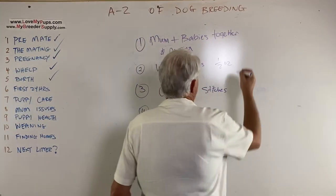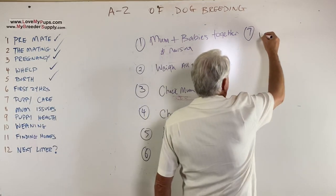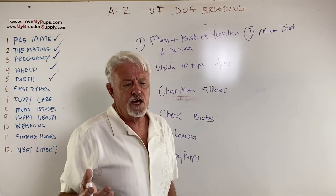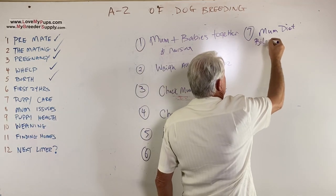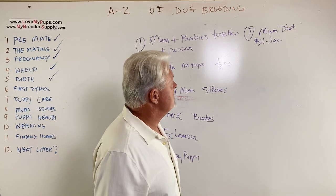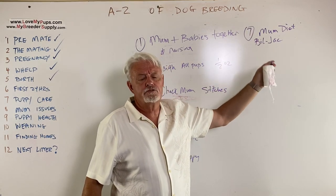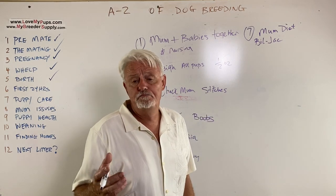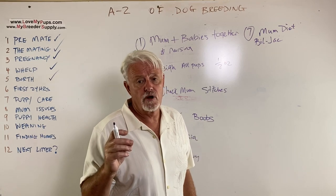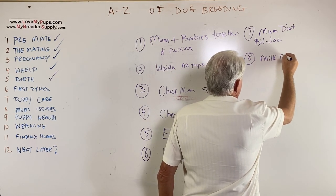Number seven: mom won't eat. You're going to have to introduce something interesting she hasn't had before. We use Bill Jack — it's in the frozen section of Walmart, available in the Midwest and East. More broadly, semi-moist or wet food tends to work fairly well. You can also feed her boiled chicken and rice. Sometimes hand feeding mom will get her to eat when she otherwise wouldn't. She needs to be eating food — she may have a poor intake for the first 24 hours, but try to get her some food.